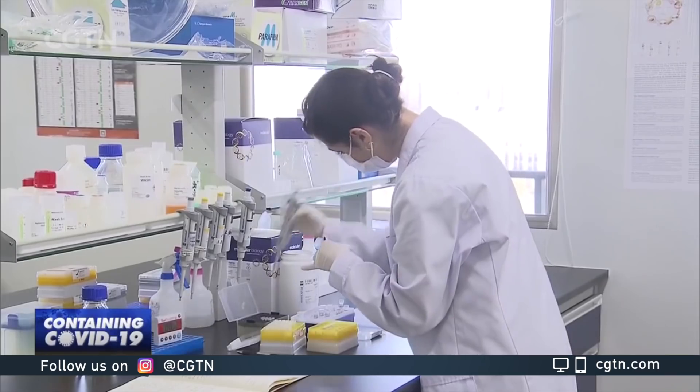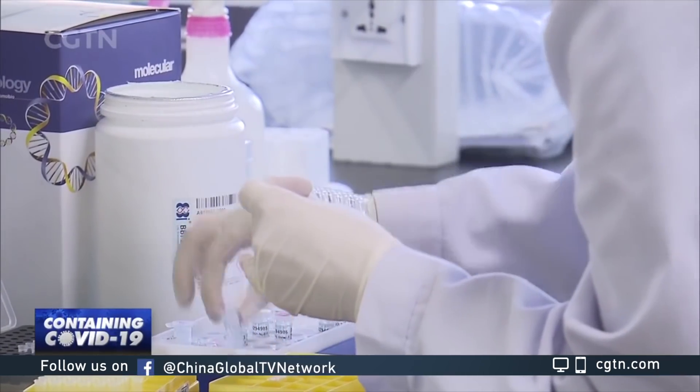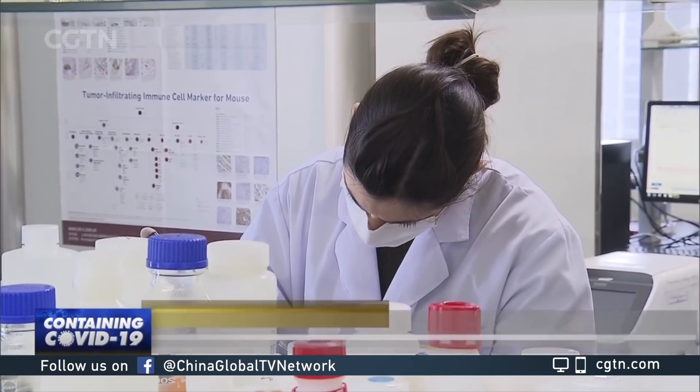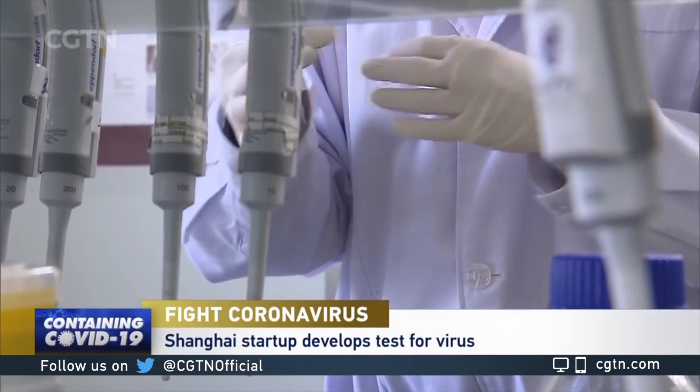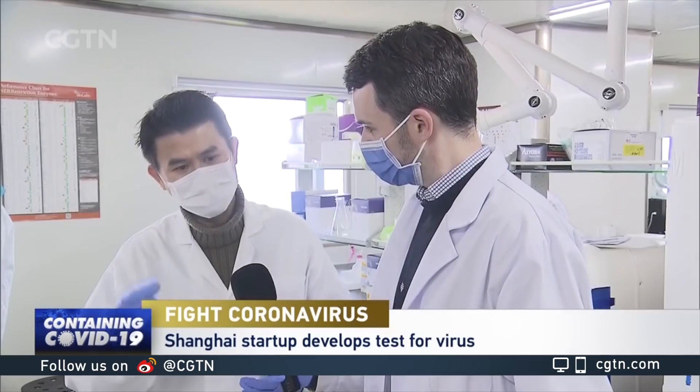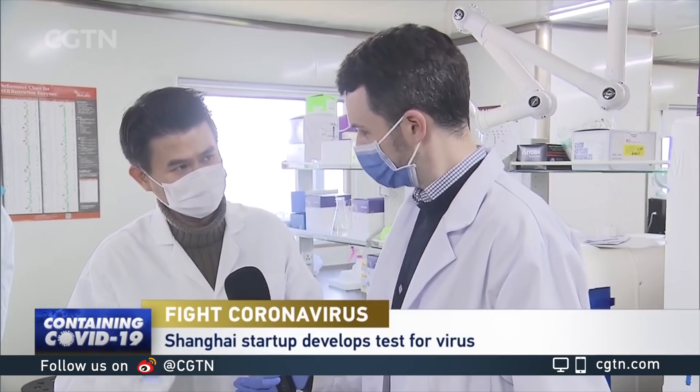So explain to us, how does this test work for patients? Because each organism has its own specific DNA sequence and RNA sequence, we use a technology called PCR — polymerase chain reaction — to amplify the sequence millions or tens of millions of times, so the instrumentation can detect a signal specific only to the coronavirus 2019. That's basically the concept of the test.